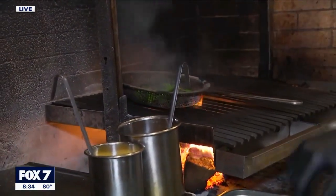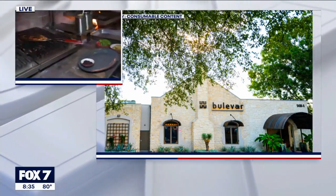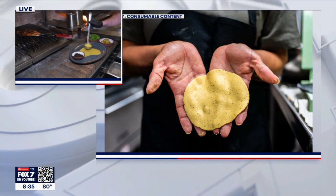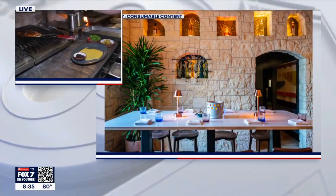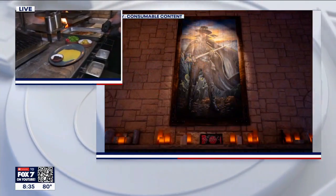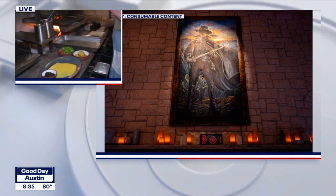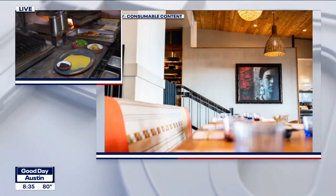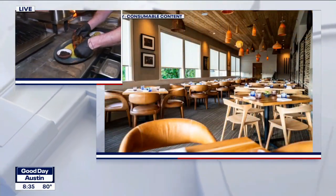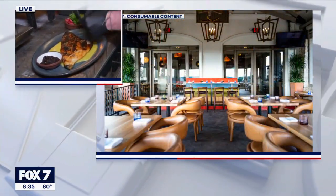We're going to go ahead and finish this up. We're going to take a little bit of our burnt sour orange vinaigrette — that's going to go right down on our plate. It smells amazing back here too. I can only imagine when there's a million things on the grill at 5 o'clock. So, we're going to take our fish and go ahead and place it right on here. Wow, a beauty. We're going to take some of these pickles that we make in-house.